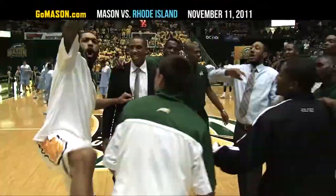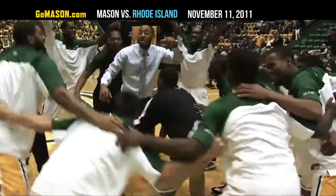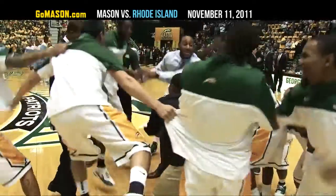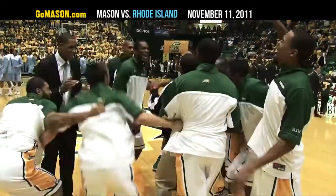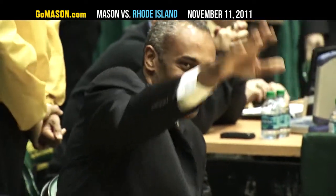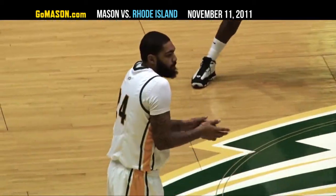Welcome to the Patriots Center. Bill Rowland with you here at courtside as we get another season underway for the George Mason Patriots. It's a season that has brought a lot of changes since the last time this team took the court back in March. Head coach Paul Hewitt comes over after 11 years at Georgia Tech, and the Patriots will look to a lot of young guards in the backcourt to help out their senior leadership up front.